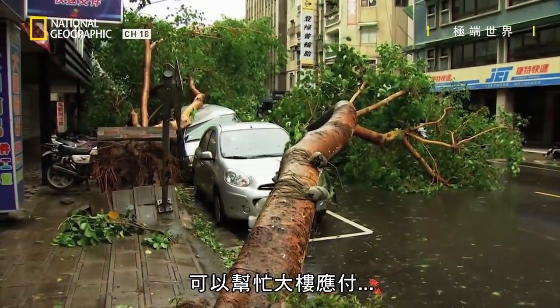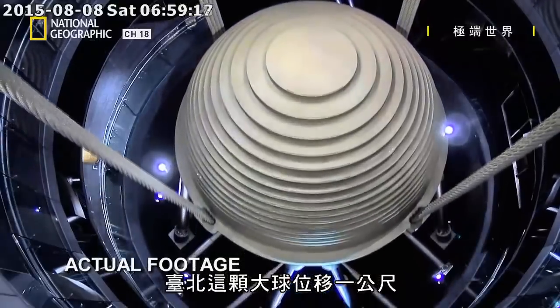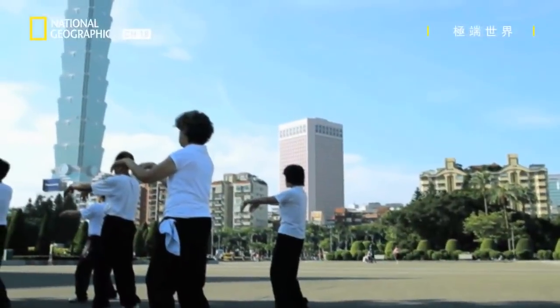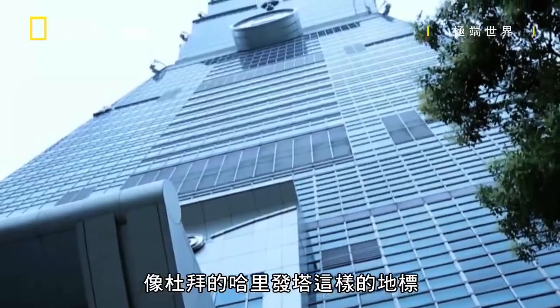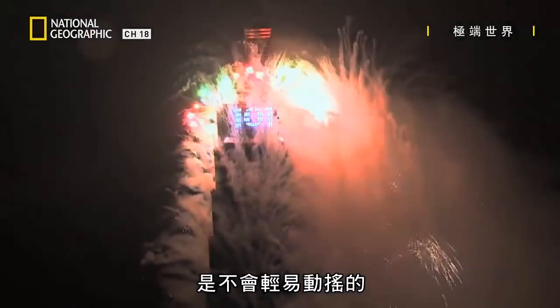The damper can help the building deal with winds of up to 134 miles an hour. Here in 2015, during Typhoon Soudelor's 100-mile-an-hour winds, Taipei's giant ball shifted by one meter — the furthest ever recorded movement of a tuned mass damper. It may have been surpassed in height by icons like the Burj Khalifa in Dubai, but Taipei 101 is the building that just won't be swayed.